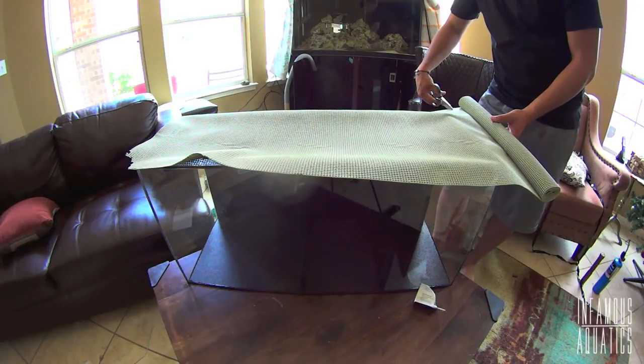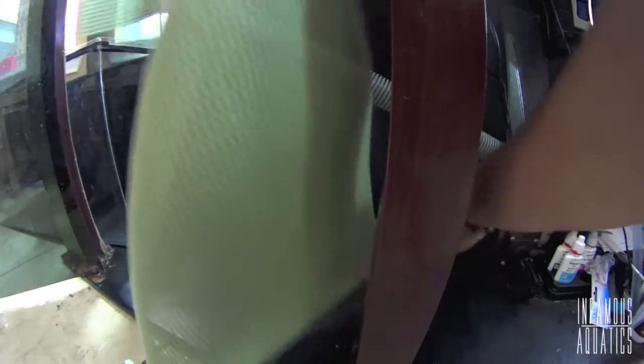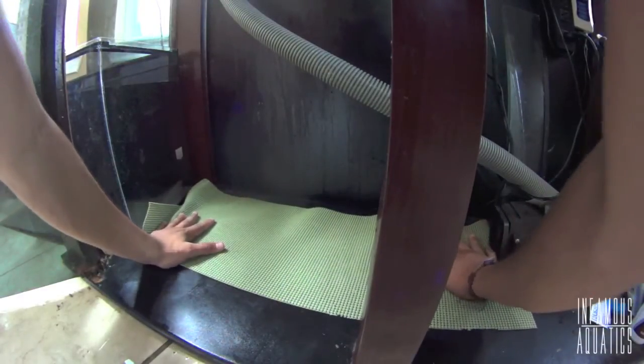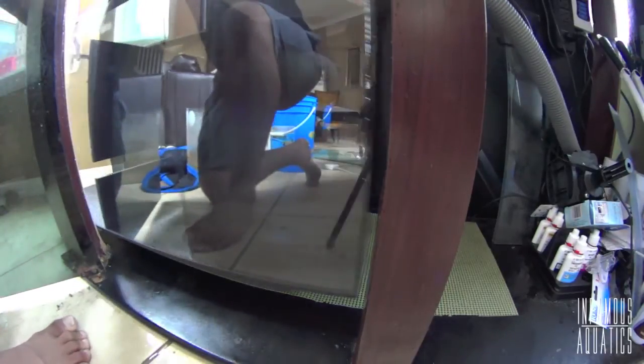The last thing I have to do is cut a sheet of padding. I just feel more comfortable knowing that the acrylic is not sitting directly on the ground. Give it a little cushion just in case it's a little unleveled. I want to be safe — and plus, I had this material and it was an excuse to use it.